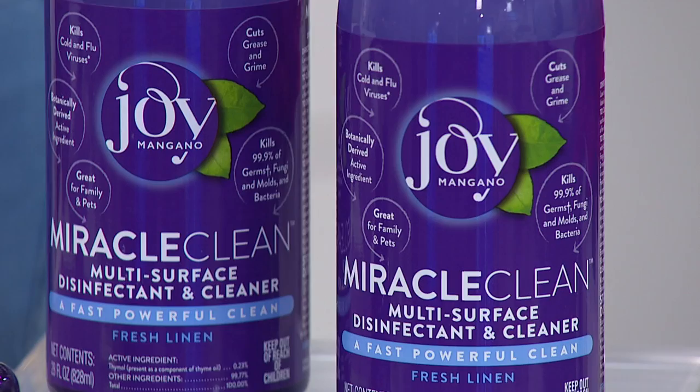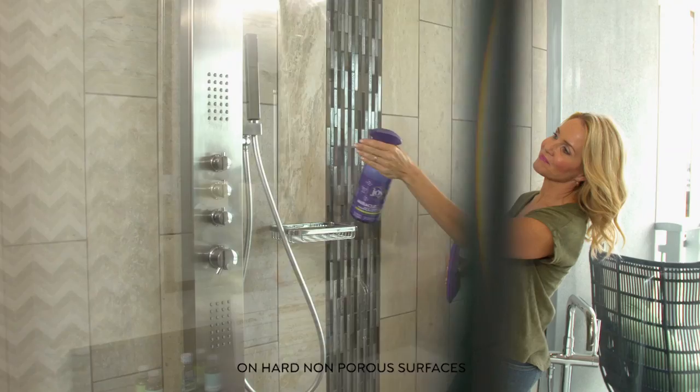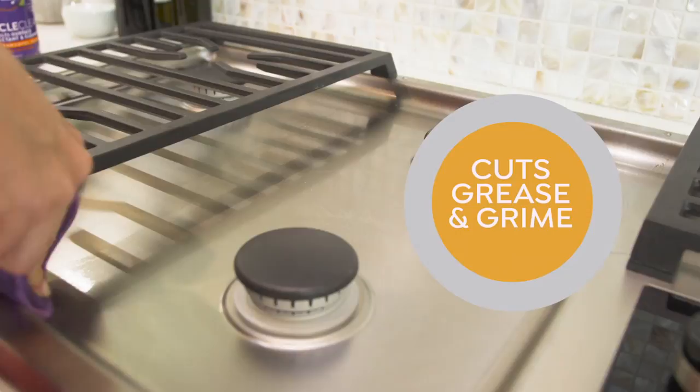It disinfects, killing 99.9% of germs, viruses, bacteria, and fungi, and it cleans like a dream, cutting grease and grime, soap scum, sticky messes, stains, and so much more.